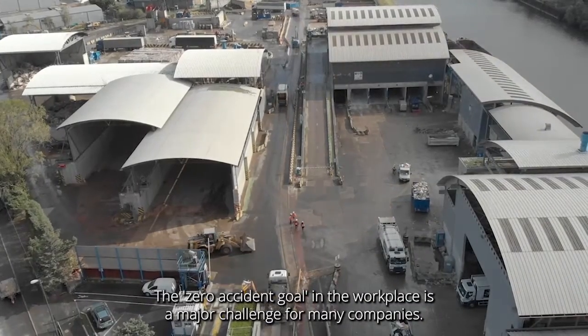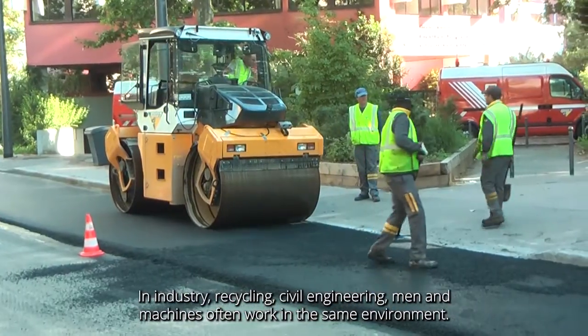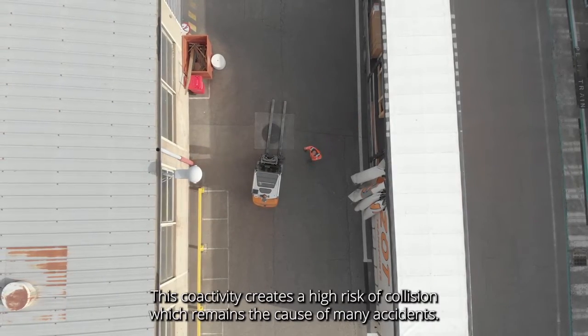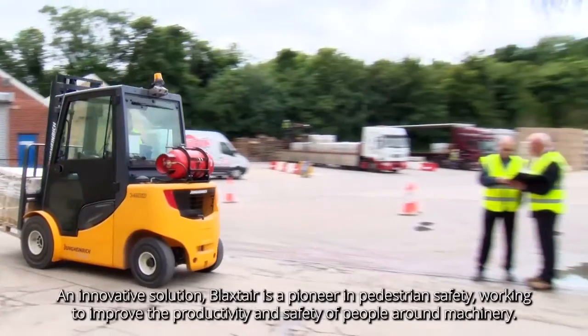The zero accident goal in the workplace is a major challenge for many companies. In industry, recycling, civil engineering, men and machines often work in the same environment. This co-activity creates a high risk of collision, which remains the cause of many accidents.